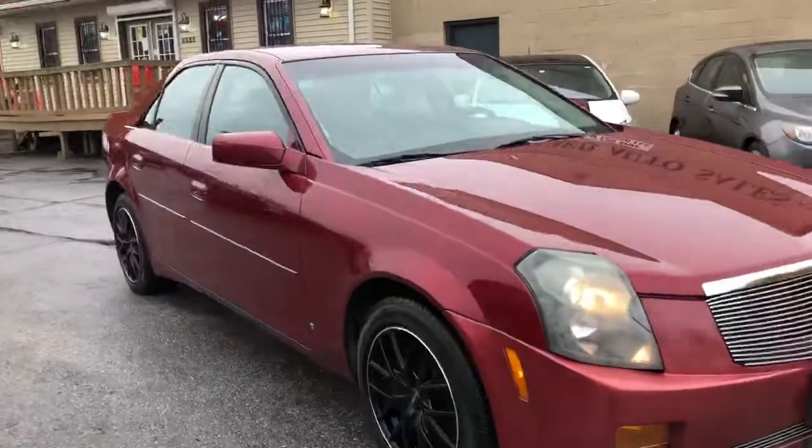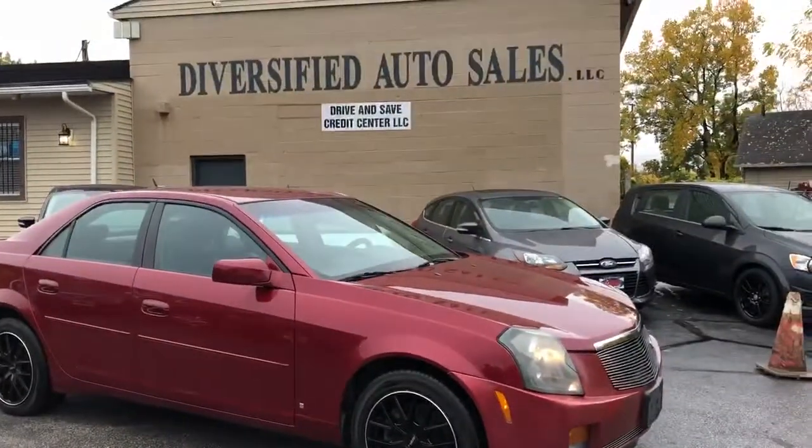90,000 miles, drives like a top, does everything it should. DasCleveland.com.